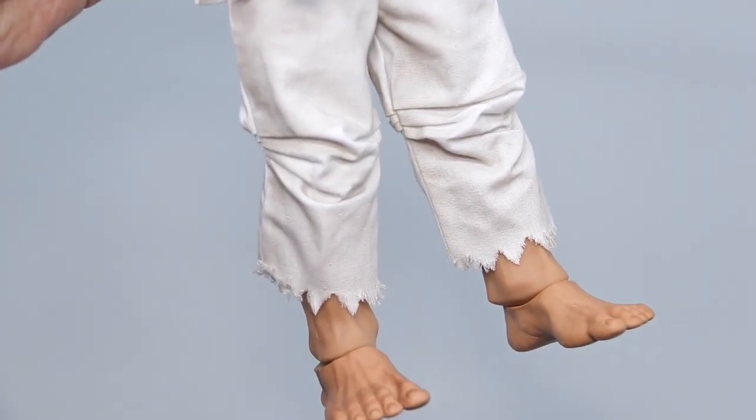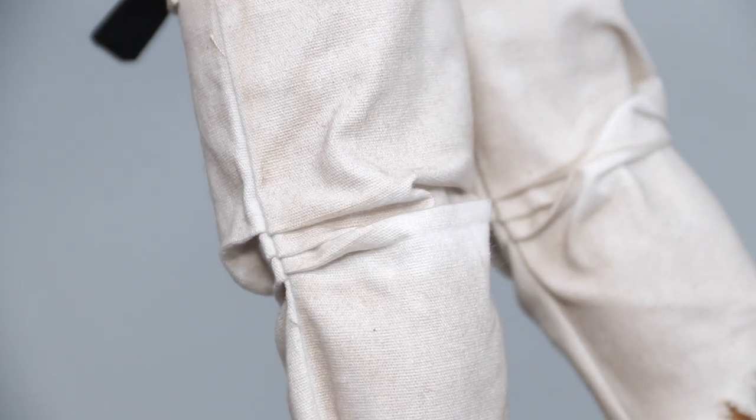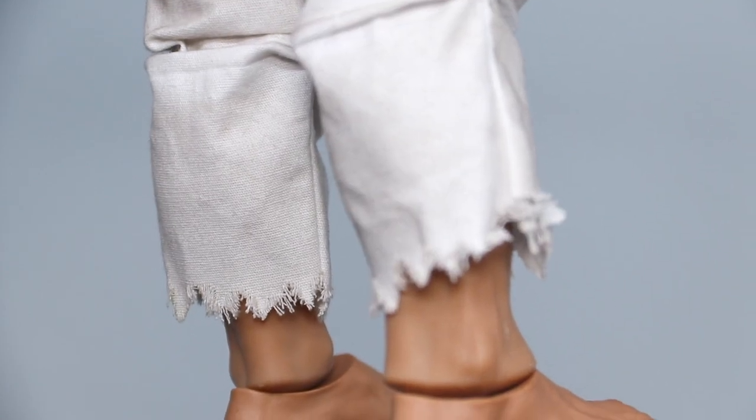Next up are the pants, which are perfectly tailored. The wrinkles around the knees are stitched in place at the sides, so they're always consistent. The cuffs hang at just the right length, and they're once again expertly tattered.